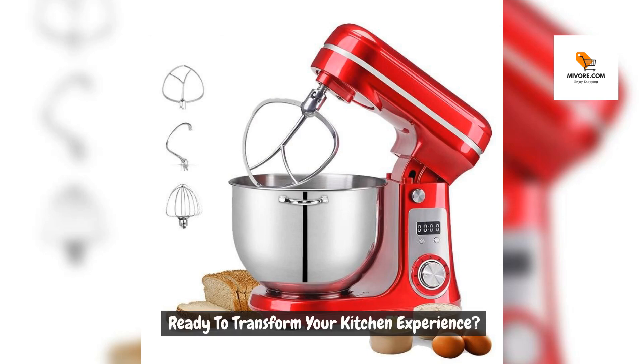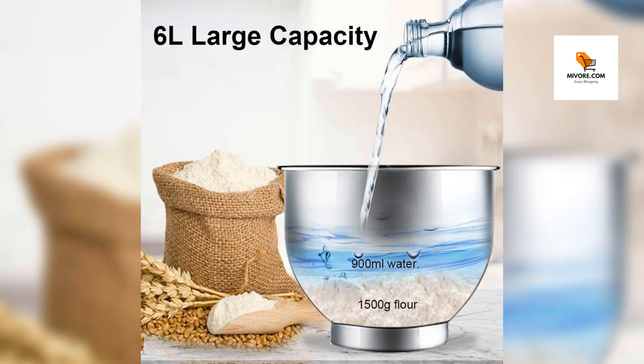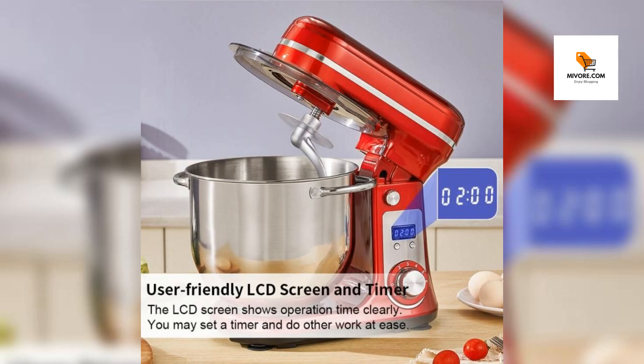Ready to transform your kitchen experience? Don't wait to bring efficiency, style, and culinary excellence to your kitchen. Add this stand mixer to your kitchen arsenal today and start experiencing the joy of effortless, high-quality mixing.